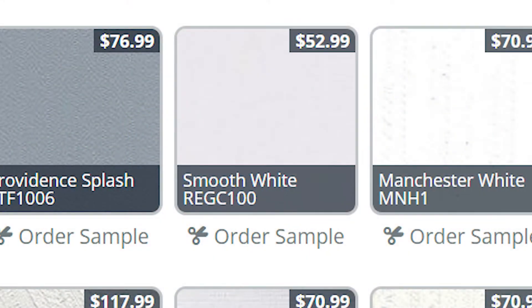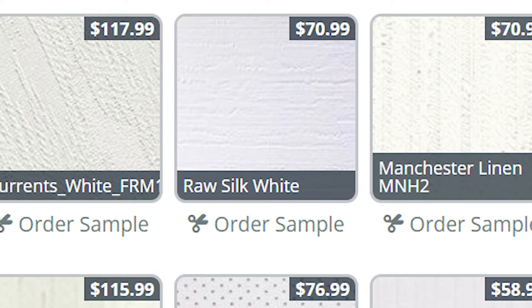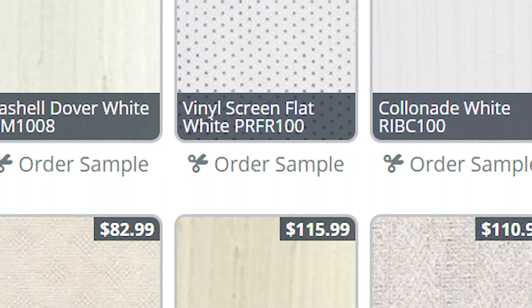While vertical blinds make for all-purpose window treatments that work in a number of situations, they can still be customized with upgrades you might normally expect from higher-end window treatments. Keep things simple with smooth slats or choose from a number of textured slats to give the blinds a bit more style.